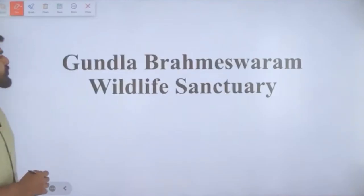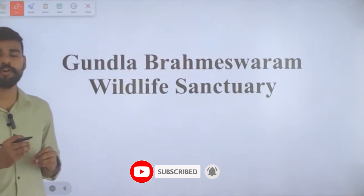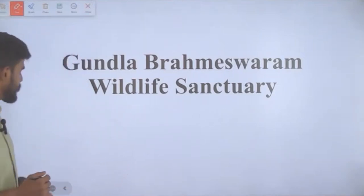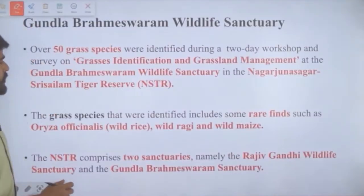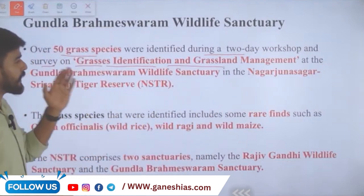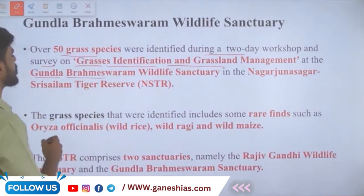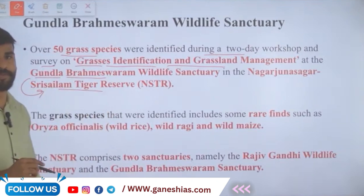Gundla Brahmeshwaram Wildlife Sanctuary is in the news because over 50 grass species were identified during a two-day workshop and survey on grasses identification and grassland management. This survey was conducted at Gundla Brahmeshwaram Wildlife Sanctuary, which is a part of Nagarjuna Sagar Srisailam Tiger Reserve.